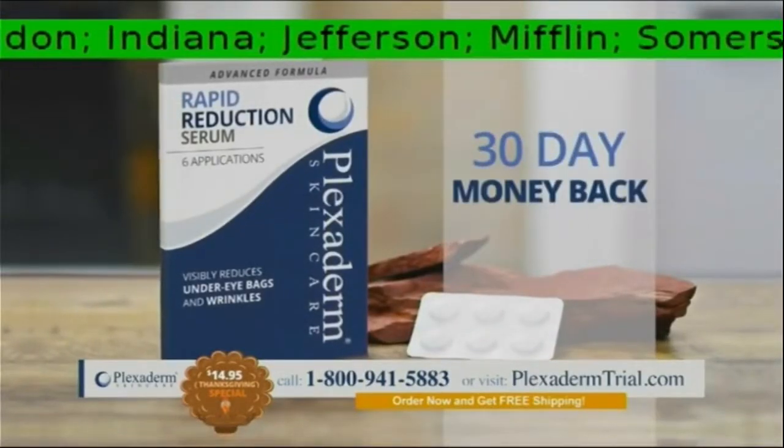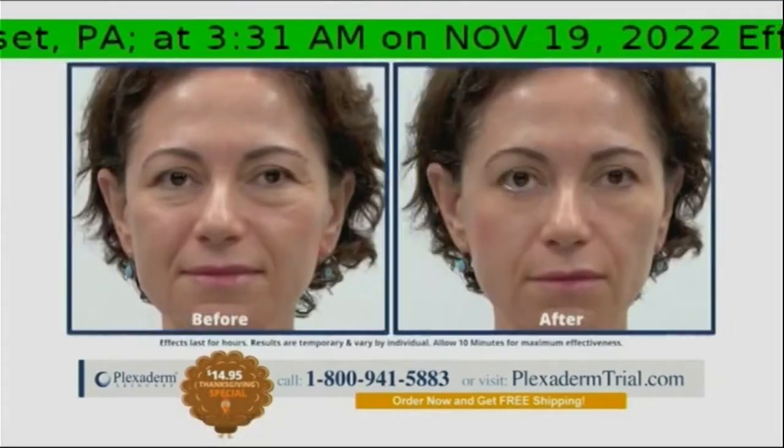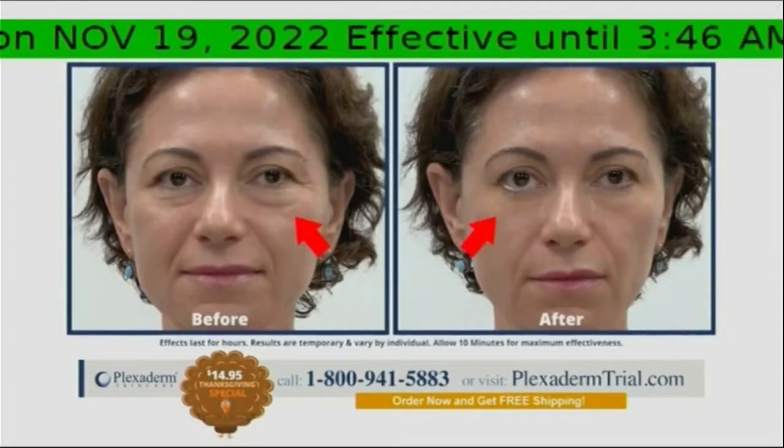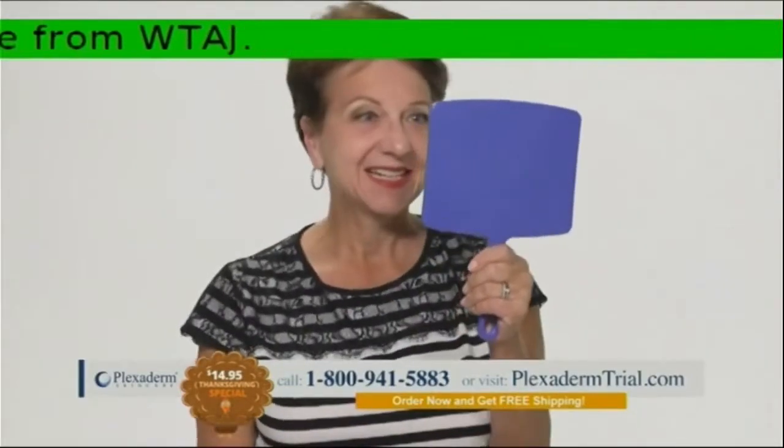Plexiderm comes with a 30-day money-back guarantee, but you won't need 30 days because you will know in the first 10 minutes. Try Plexiderm this Thanksgiving and see how it can work for you. If after using Plexiderm you're not showing your best face to the world...